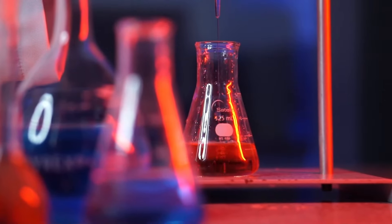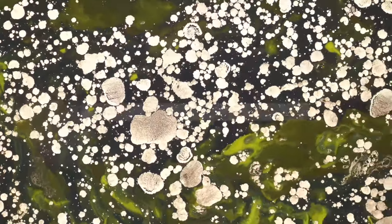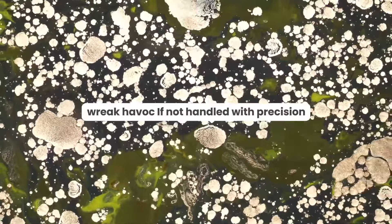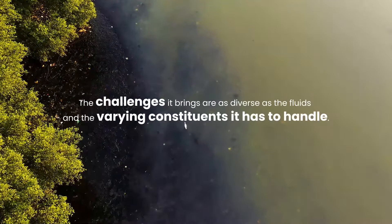Lingering as a constant threat, biomedical liquid waste is a breeding ground for infectious agents that can wreak havoc if not handled with precision. But the challenges it brings are as diverse as the fluids and the varying constituents it has to handle.